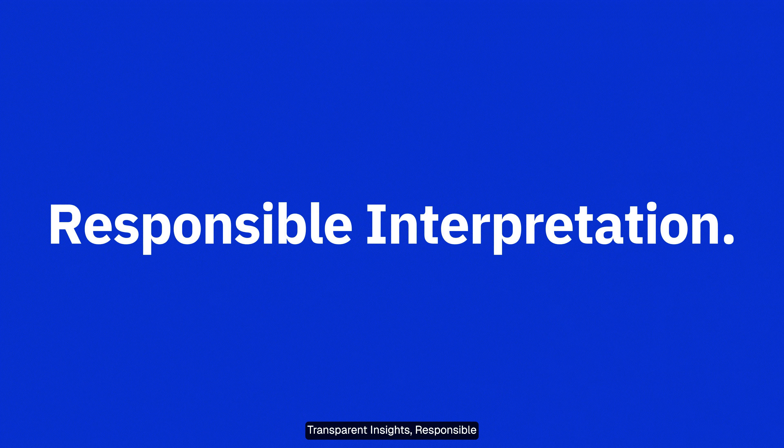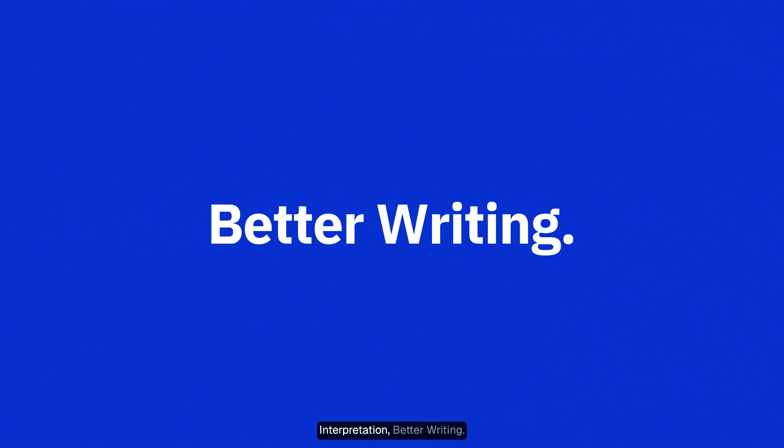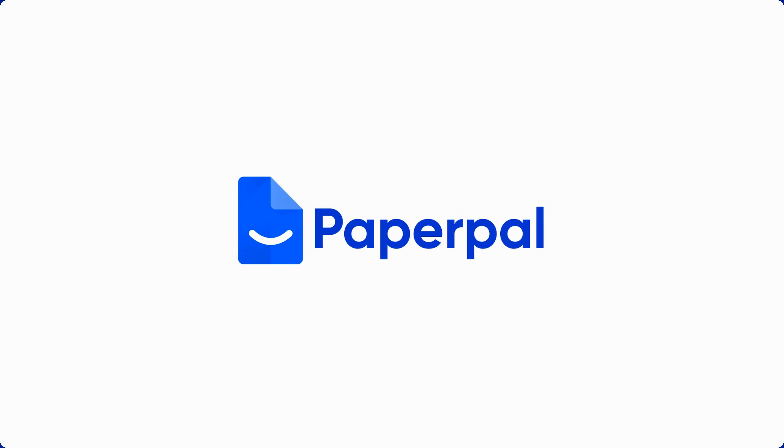Transparent insights, responsible interpretation, better writing. Try AI detector on PaperPal today.